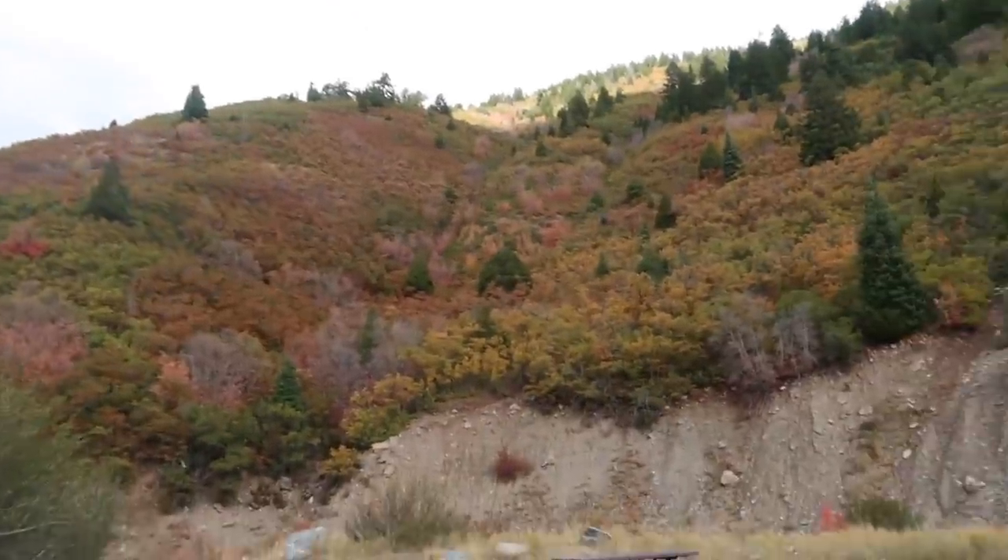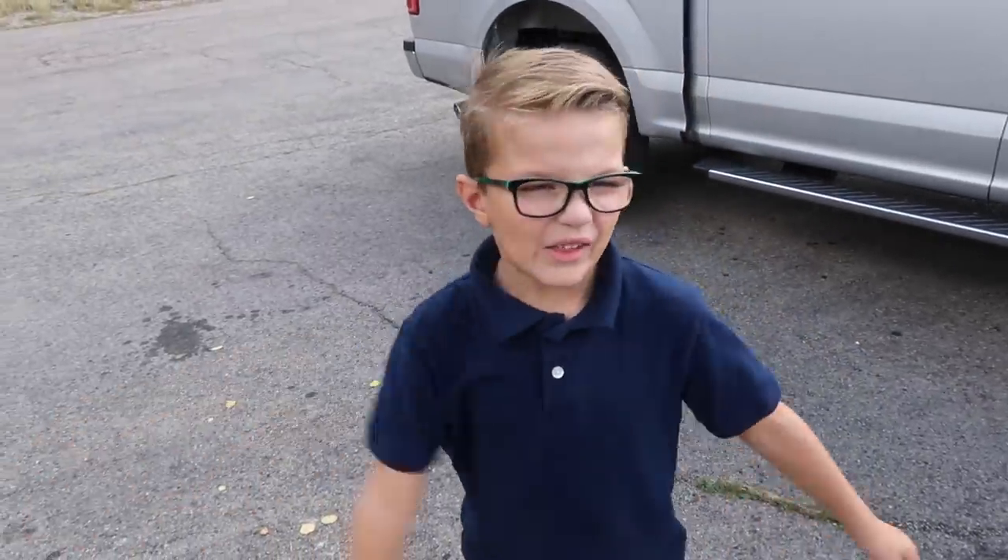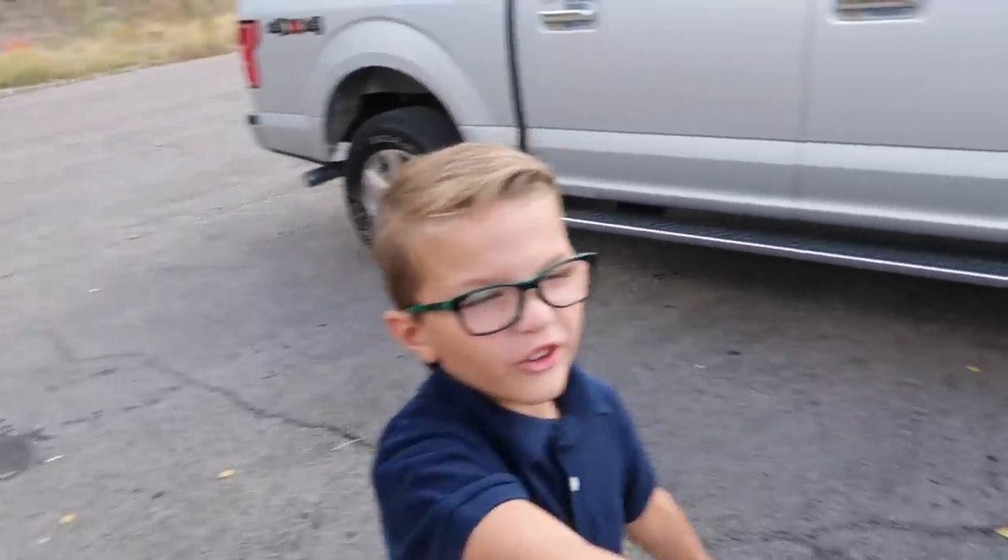We are up at American Fort Canyon, one of our favorite canyons in the entire world. We are up here because on our fall bucket list is to check out the changing leaves, the colorful changing leaves. Check this out, you guys — we are at just the right time. Look at all of these different colors. It's gorgeous.